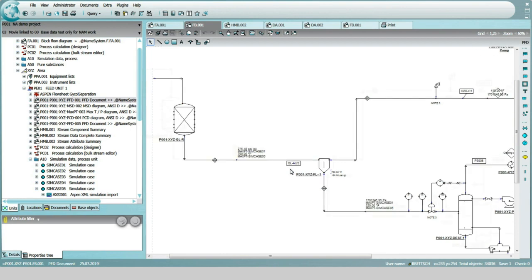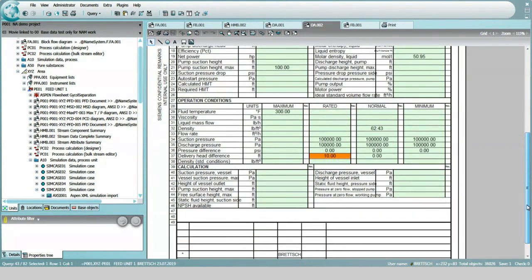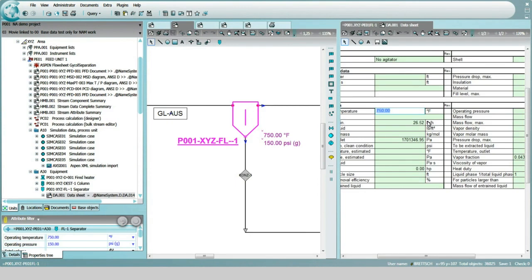Komos is an engineering and asset lifecycle information management software that covers both the engineering lifecycle typically executed by an EPC in the oil and gas industry, but also allows the owner operator to take on that engineering information and enrich it with operational data to reuse it in the operations and maintenance of the facilities.